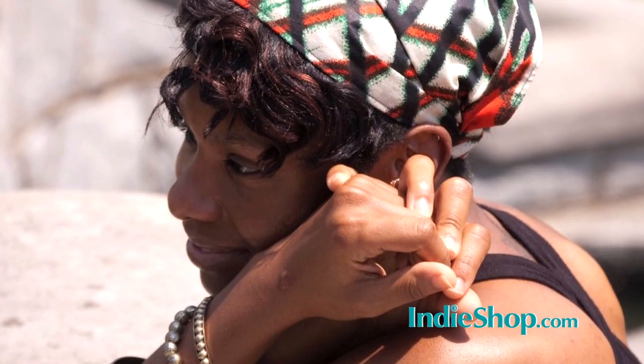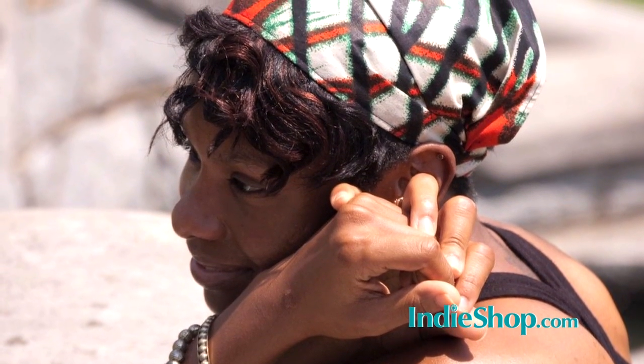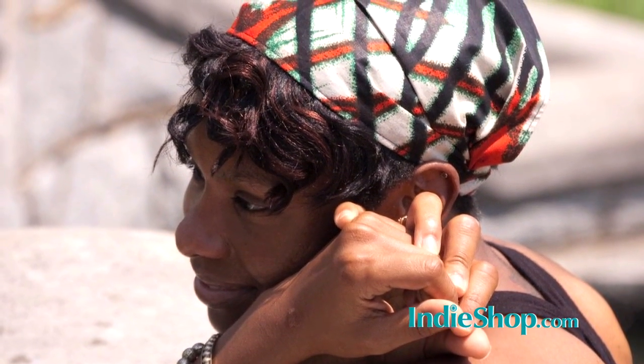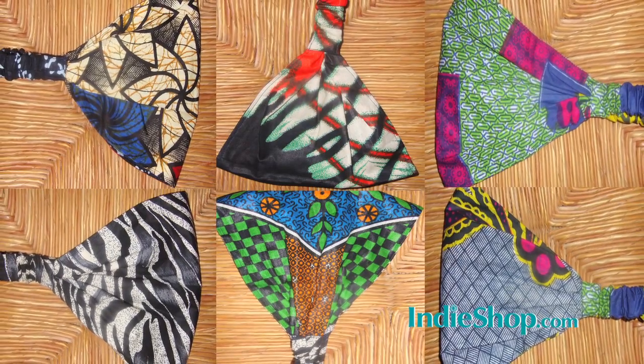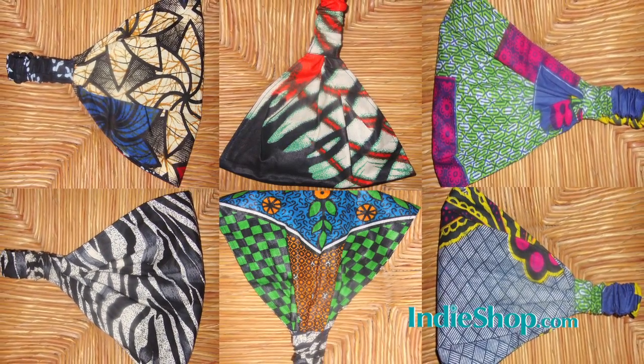We're here with Jemima Jackman who does these beautiful African wax prints. So tell everybody what exactly is an African wax print. African wax prints are cotton fabrics that are printed — they're actually printed all over the world. Most of my prints are printed in Holland, some are printed in England, and I do have some from Africa as well.